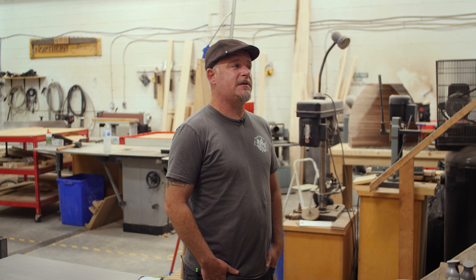Hey everybody, my name is Dave Shaw. I am the owner and mad scientist here at the Northern Joinery Makers Market. Welcome to our new web series. What we're going to do is we're going to show you around the shop so you can see all of the ins and outs of what it's like to run a custom woodworking business.